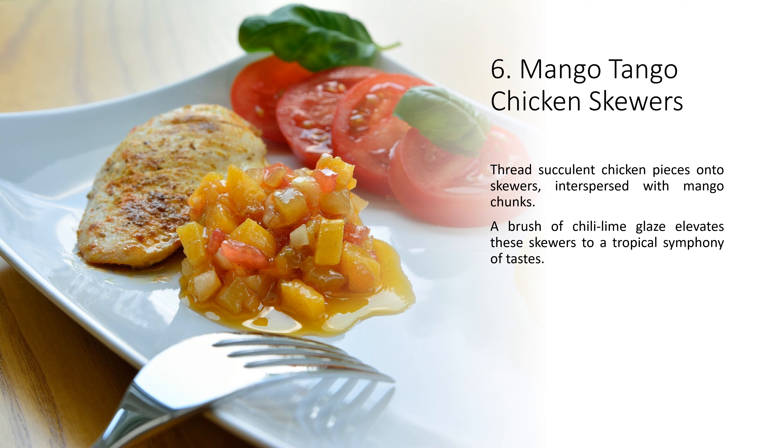6. Mango Tango Chicken Skewers. Thread succulent chicken pieces onto skewers, interspersed with mango chunks. A brush of chili lime glaze elevates these skewers to a tropical symphony of tastes.